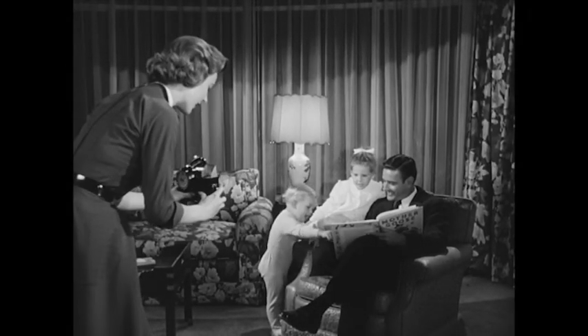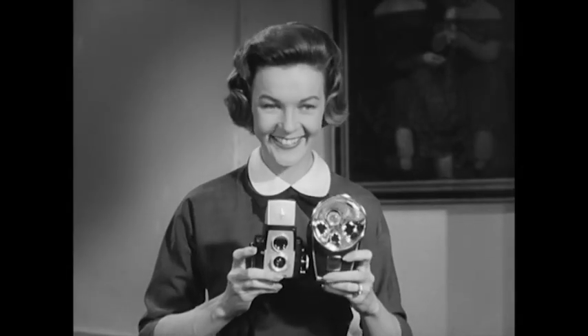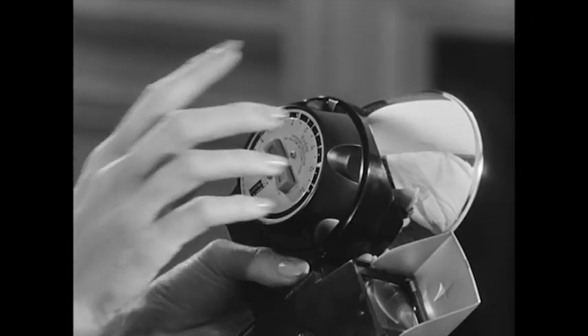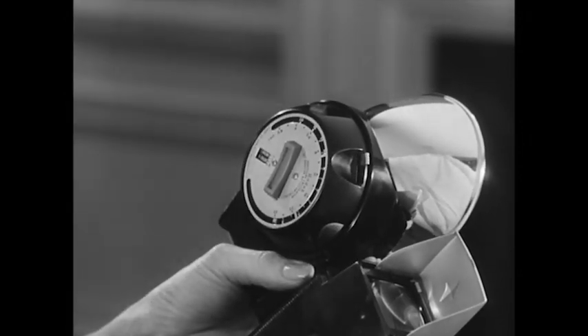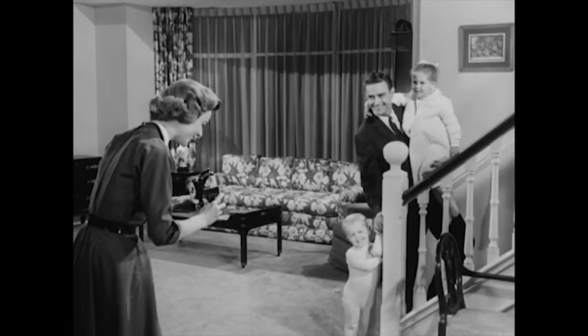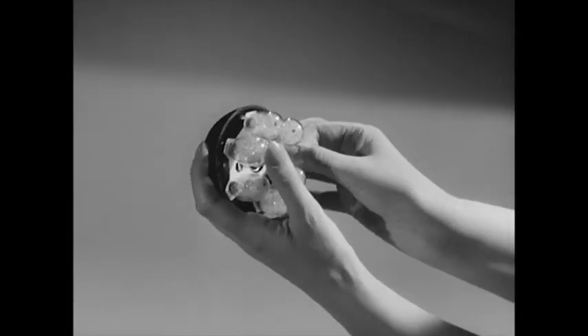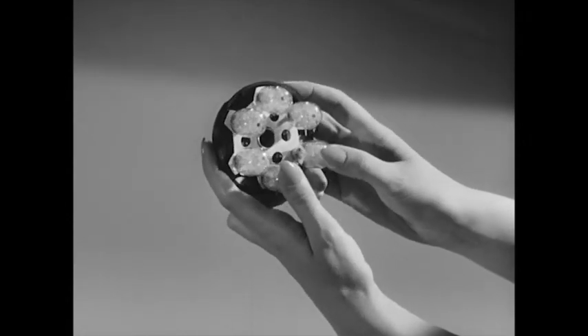Flash pictures are easy to take, priceless to keep. And this new flash holder makes them even easier. It's the new Kodak Rotary Flash Holder. It holds six bulbs at a time, so you can take six flash pictures in a row without stopping to put in new bulbs. For extra convenience, you can buy low-cost flash bulbs in this special six-pack.